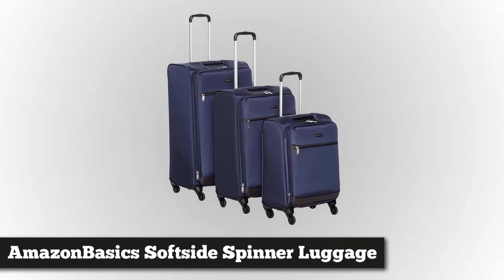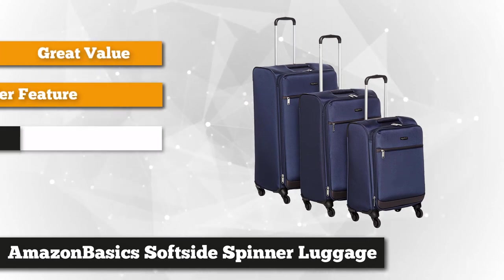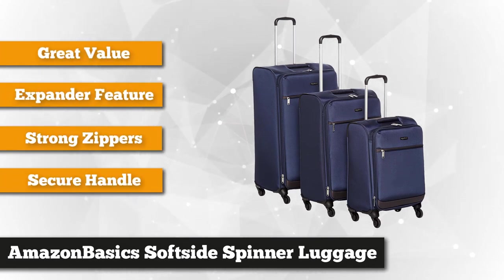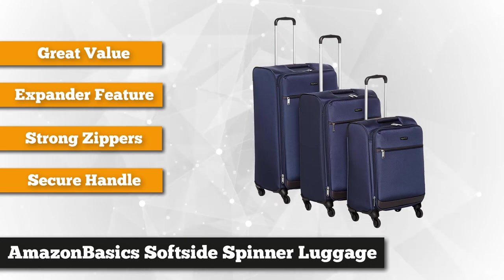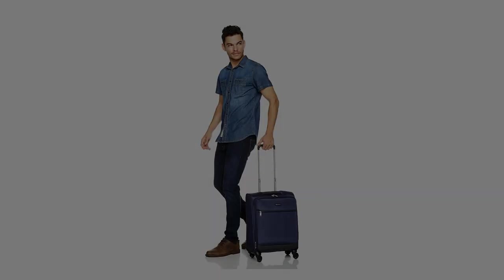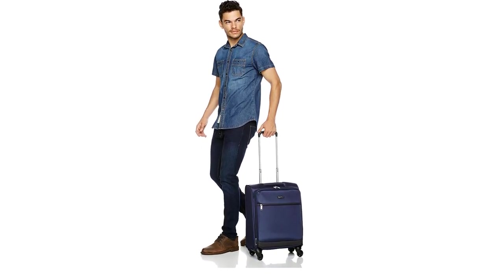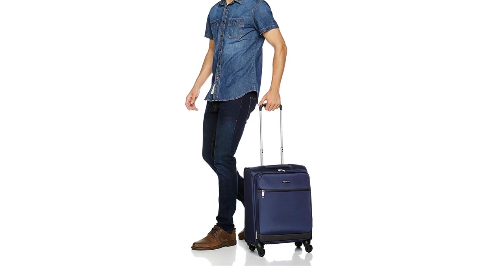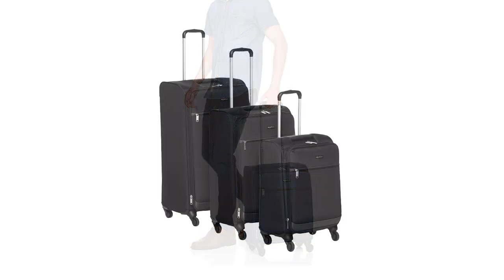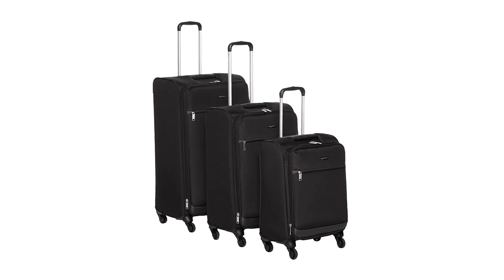The second product on our list is the Amazon Basics Soft Side Spinner Luggage 3-Piece Set. This amazing product is specially constructed to give you a worry-free travel experience. Amazon Basics takes pride in securing the quality of their products — this spinner luggage has undergone strict quality testing to ensure all procedures are accurate and relevant. Unlike hard-sided luggage, this Amazon Basics Spinner features a soft side that allows the bag to fit in small spaces, specifically an overhead bin, making it perfect as a carry-on bag. It also offers improved flexibility that helps in storing the product when not in use.